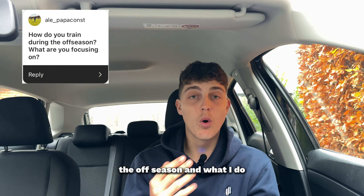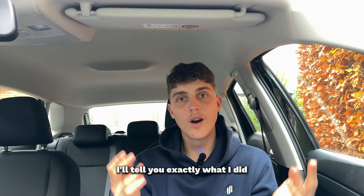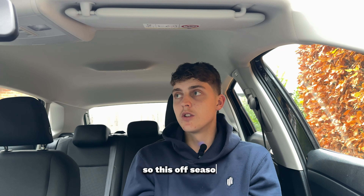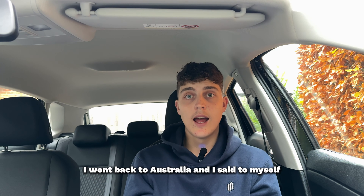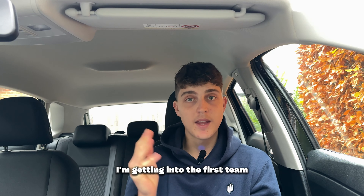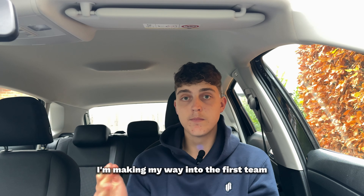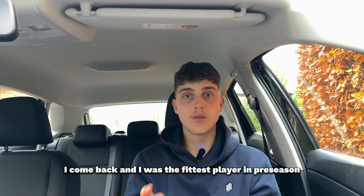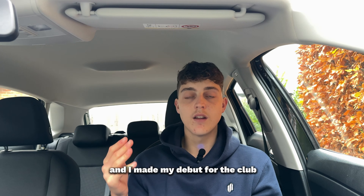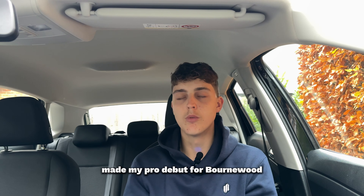The first question is about my training in the off-season and what I do. This off-season I went to Australia, said to myself I'm getting into the first team this pre-season. That's exactly what I did — I came back as the fittest player in pre-season, made my debut for the club, and then my pro debut for Bournemouth.